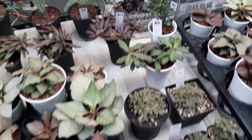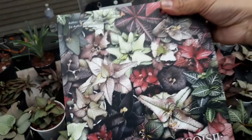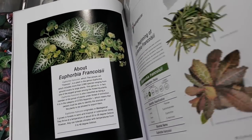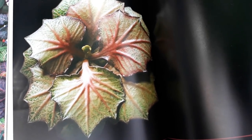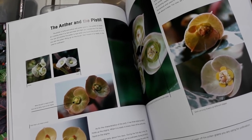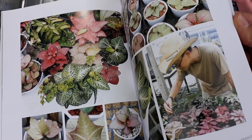They also have a book — Euphorbia francoisii: The Jewel Succulent Euphorbias — written by the owner of the shop. It contains colorful illustrations and pictures of various species, including care tips and recommendations. If you're interested in purchasing it, the cost is around 30 dollars plus shipping. The shipping cost may be a little high if shipped from Thailand, but you can contact them if interested. It's available in English, Chinese, and Thai.